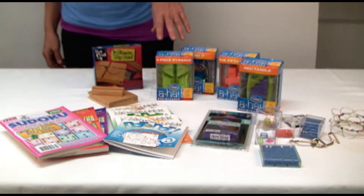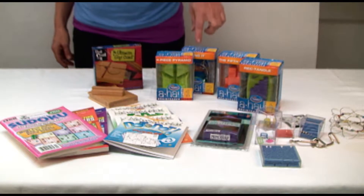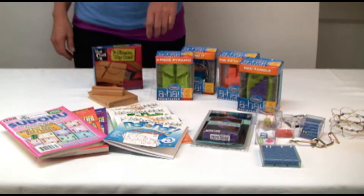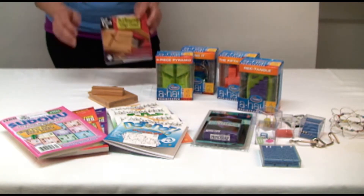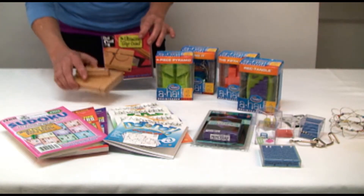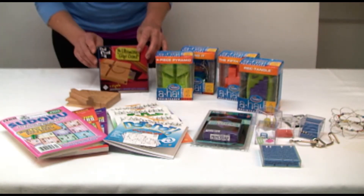I'm sure your favorite puzzler would also like one of these Aha Puzzles by Think Fun. Perhaps a deck of geometric riddles. And then one of my favorites — give them a credit card, put it inside this puzzle, throw away the directions, and they need to open it to get their gift out.